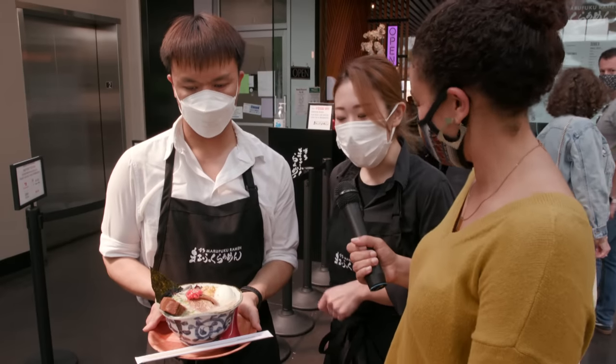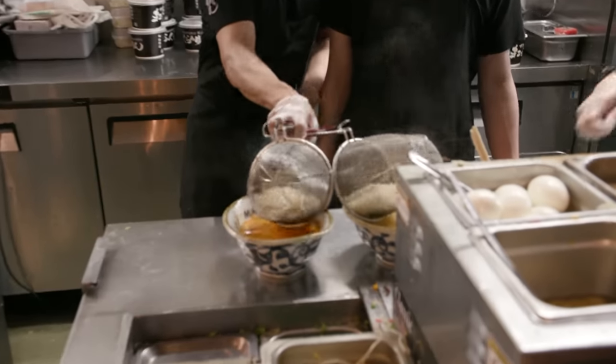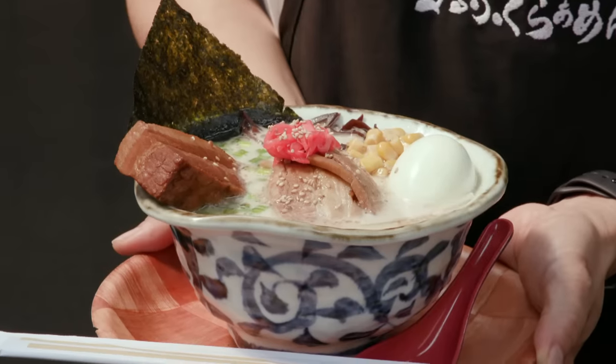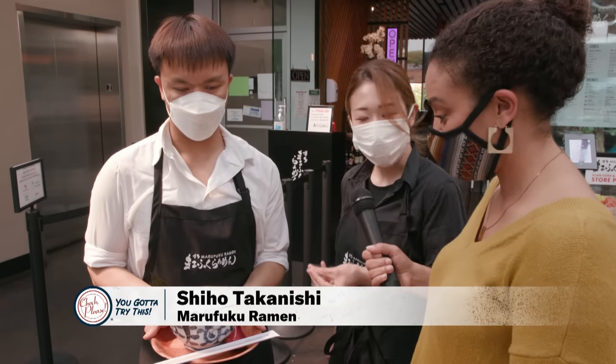So this is our signature ramen. Most customers order this ramen. It has an umami-rich flavor — it's made from pork bones cooked for long hours, so it's very flavorful.